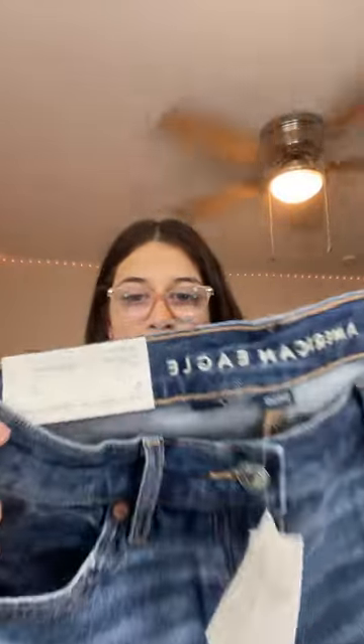Then I got some shorts. These are like cute little relaxed shorts, and they're these pretty, like, denim blue color, and I got them in a size zero.